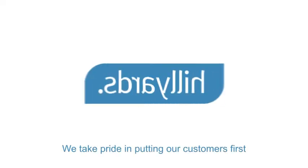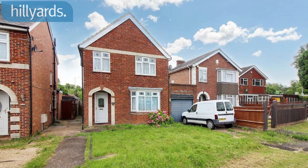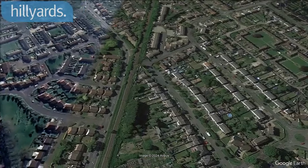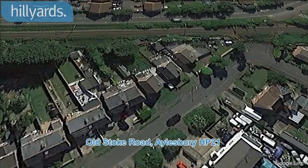Welcome to Hilliards, we take pride in putting our customers first. We are pleased to present this 3-bedroom detached house, Old Stoke Road, Aylesbury HP21.